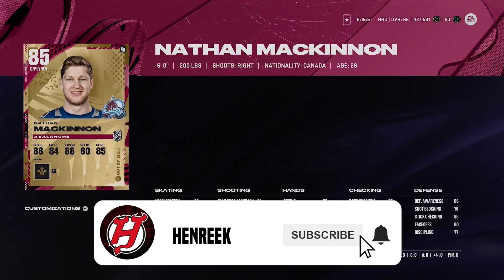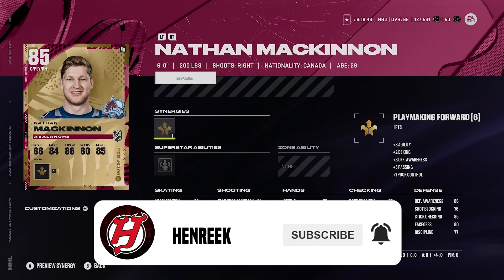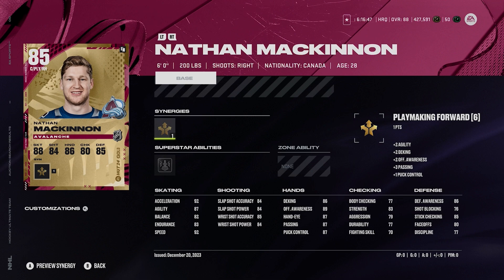Starting off with base Nathan McKinnon here. Six foot, 200 pounds, right-handed winger — I call him that, I don't really play this card at center. I mean, he's got 80 face-offs, that's really not good enough. This is a 5 to 25k price range, but 92 speed, 92 acceleration, silver unstoppable force. All these stats are very good for a base card and I think Nathan McKinnon is absolutely one of the best cards to buy in this price range.